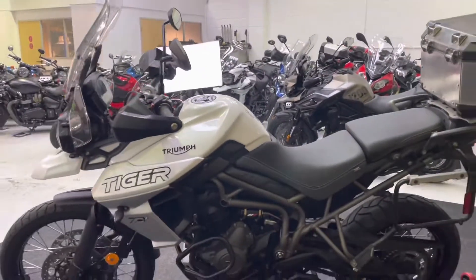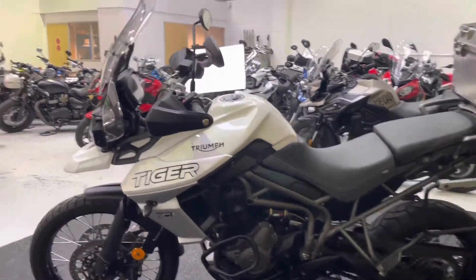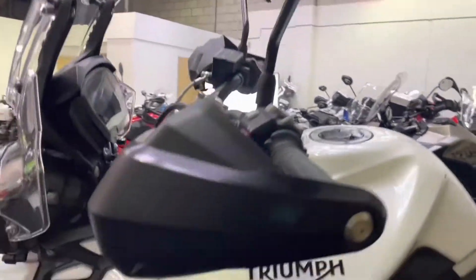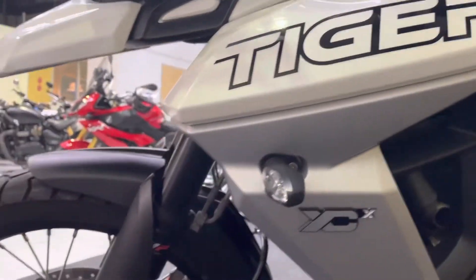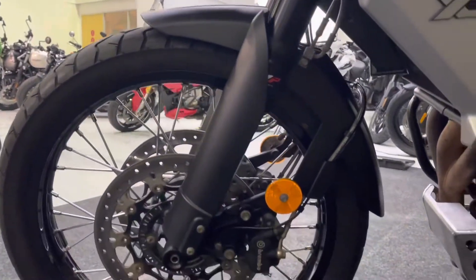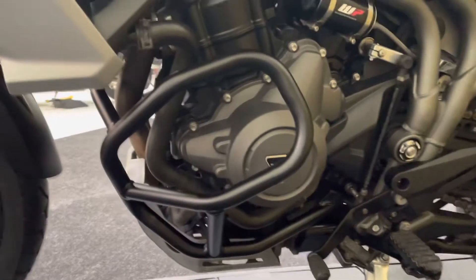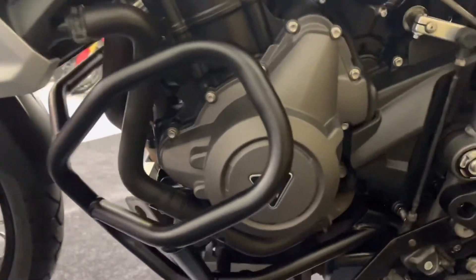The left-hand side of the bike is in tremendous order as well, with no damage to the hand guard or the mirror there. All your bodywork is great, and the forks are in great condition. WP suspension on this bike. The engine guard there has not been used for its intended purpose, which is great news. And there's the remote reservoir for the WP rear shock.